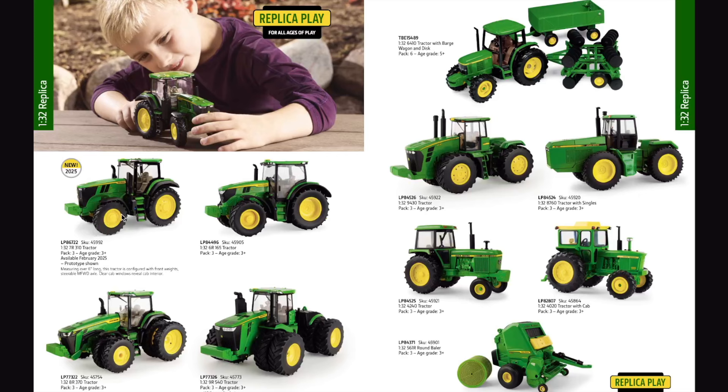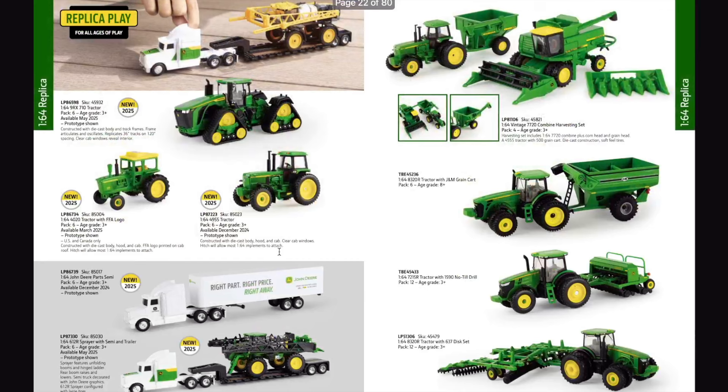In the 1/32nd scale Replica lineup, we have one new item: the 7R 310 tractor, available February 2025, measuring over six inches long. Configured with front weights, steerable MFWD axle, clear cab windows and a cab interior. It's been a while since we've had a 7R, though the host notes he would have liked to see duals on the back. Continuing items include the 6R 165, 8R 370, 9R 540, 6410 with barge wagon and disc, 9430, 8760, 4240, 4020 with cab, and the 561 round baler.